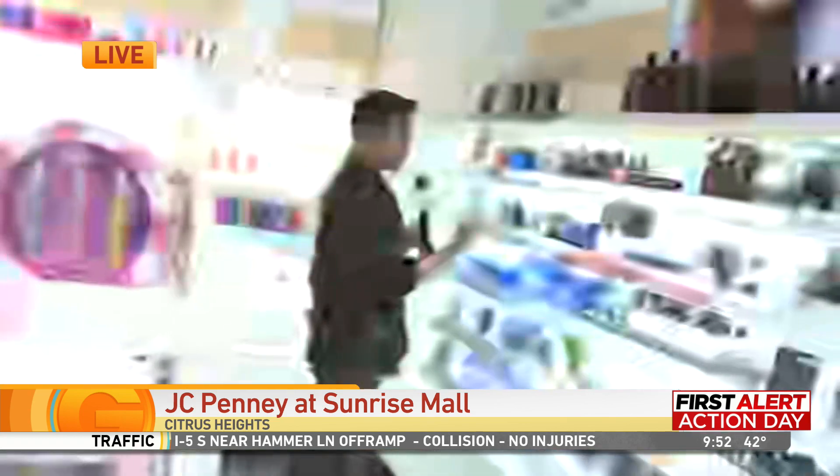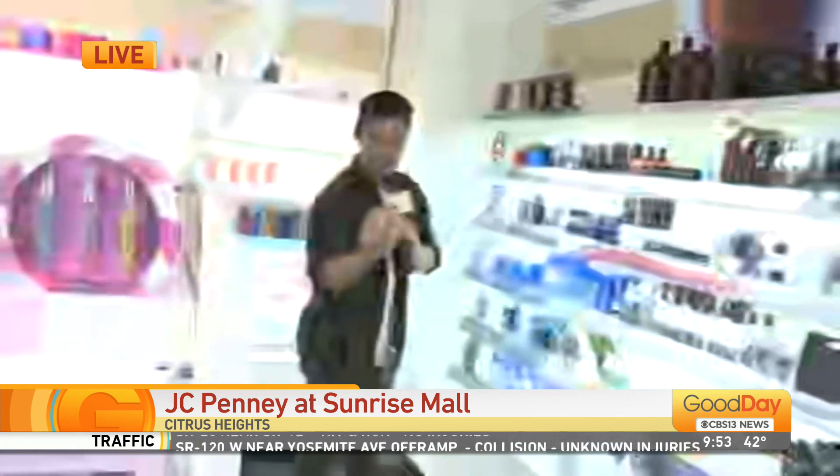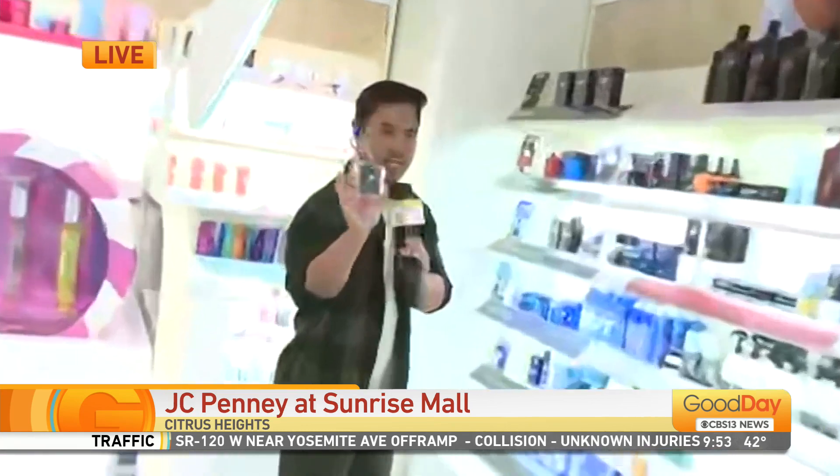Good day Sacramento. I'm here in the new section of JC Penney — it is JC Penney Beauty. It is a brand new section that they're opening up. I'm trying a new cologne here, Land of the Free Acadia.